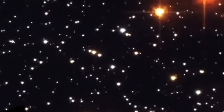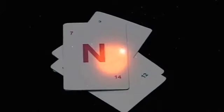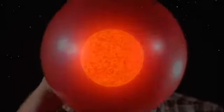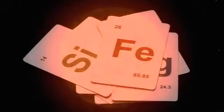Some stars, however, are much more massive than the sun, and they lead very different lives. They are able to fuse heavier and heavier elements inside their core. The star gets bigger and bigger. Some grow up to a thousand times the size of our sun, until it has fused elements all the way up to iron.